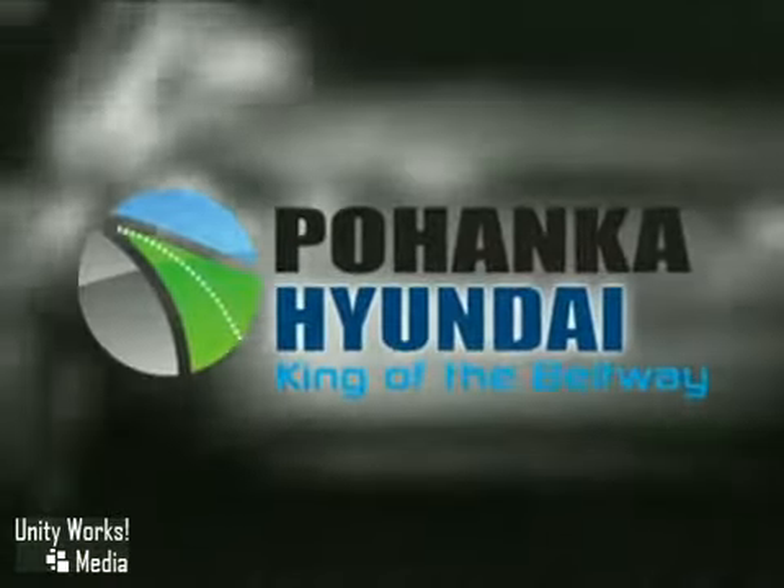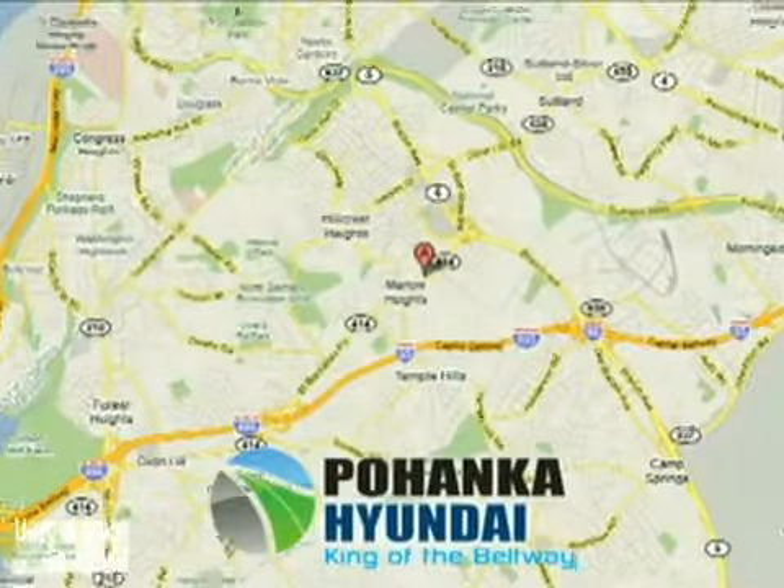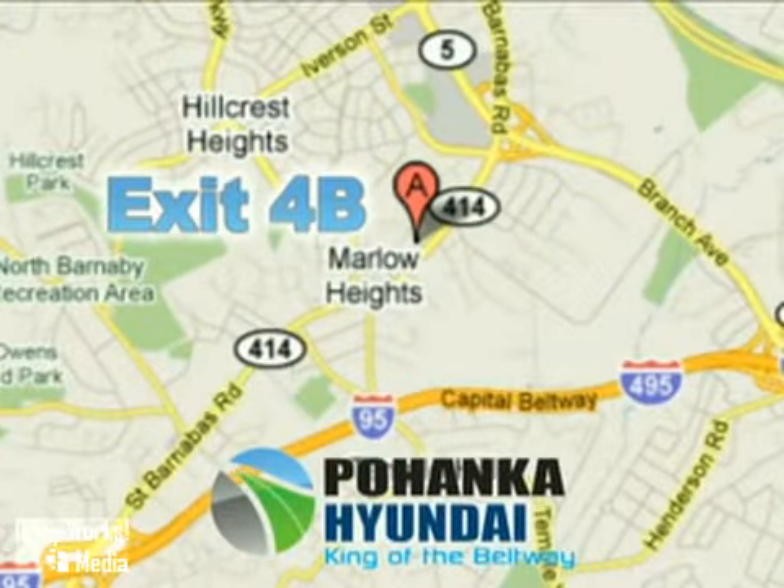Visit Pohanka Hyundai, King of the Beltway, today. We're conveniently located on the Capital Beltway at exit 4B.